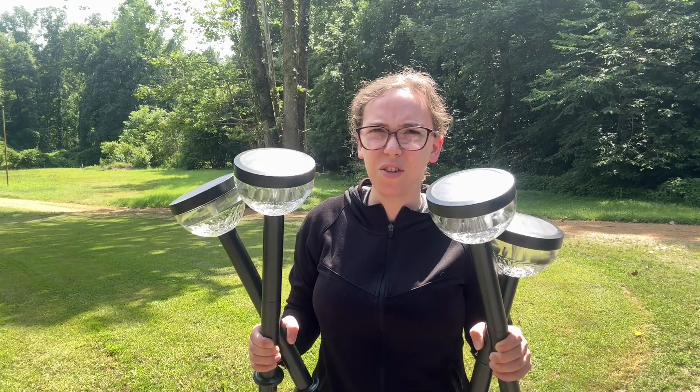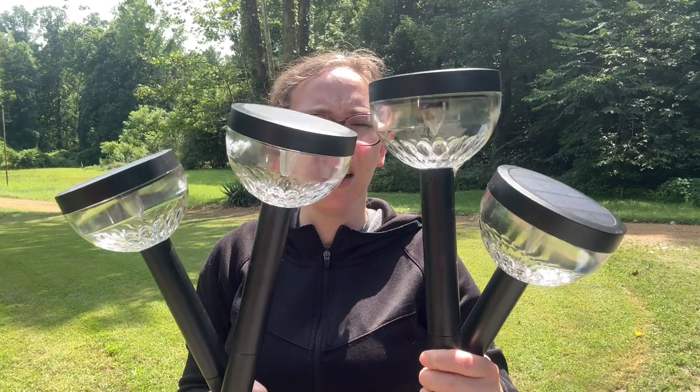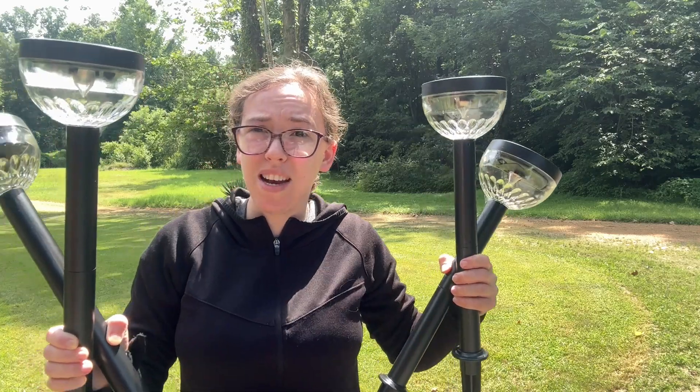Here are some really nice solar lights. They have the light on the bottom here and it's so pretty at night. They'll charge in the sun and then you can look at them at night.